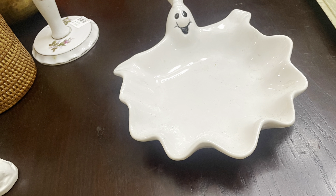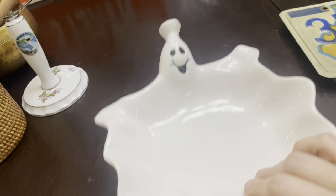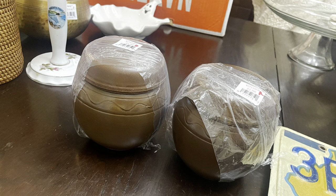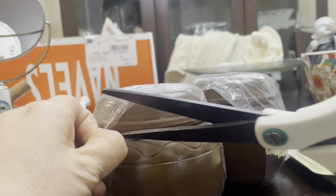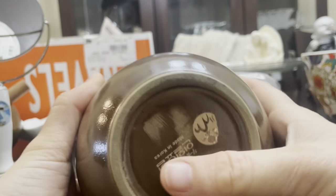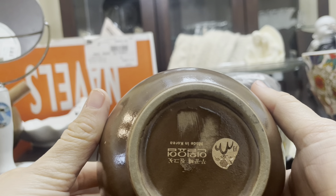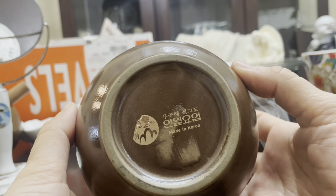I did pick up some Halloween items that I thought were interesting. I know I just said I won't pick up fall or Thanksgiving, but Halloween kind of sells year round, and if it doesn't sell on eBay I can always put it in my booth next year. These items are made in Korea — I tried Google Translate and Google Lens and couldn't figure out what they said. So I'm just going to list them on eBay for now, see what happens, and if I don't get traction on eBay I'll put them in my booth.